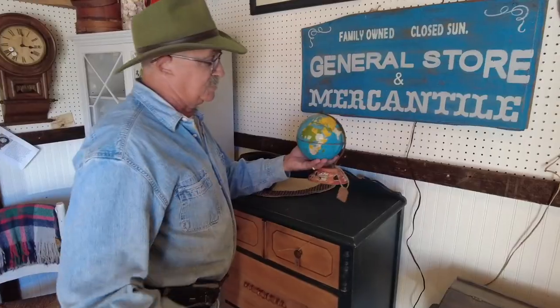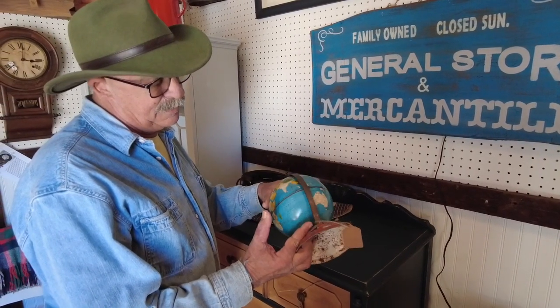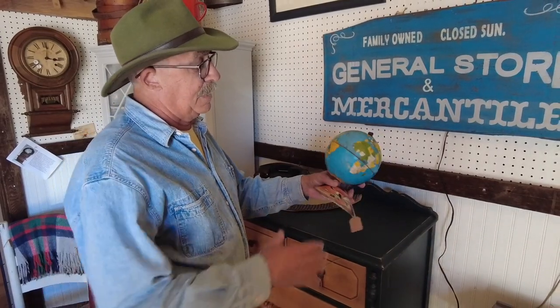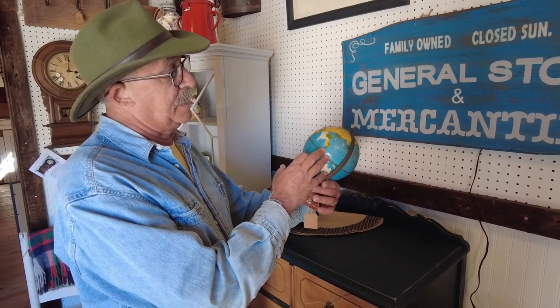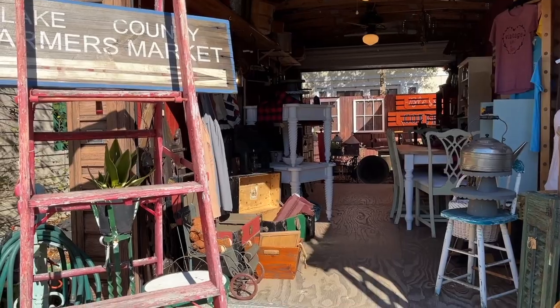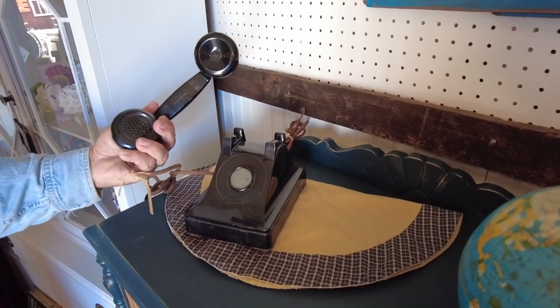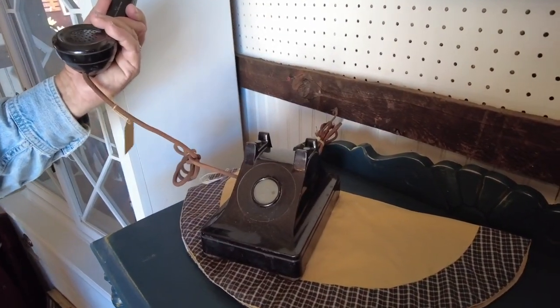From the 1930s — this is Ohio Art. It's in reasonably good shape for its age, but a lot of these countries on it are gone: Indochina, which is Vietnam. The graphics on this thing are really nice. This was the intercom of an old hotel, so that's why there's no dial tone on it — you just pick it up and call down to the desk.